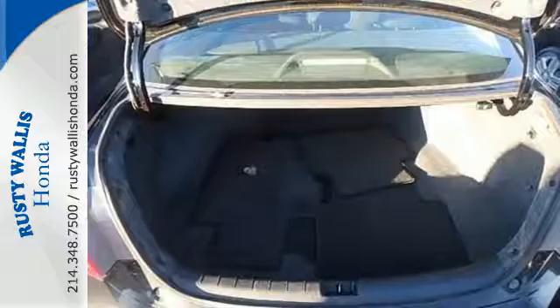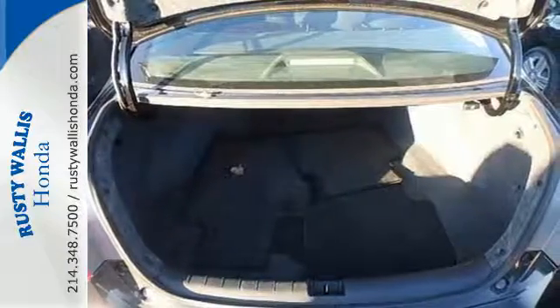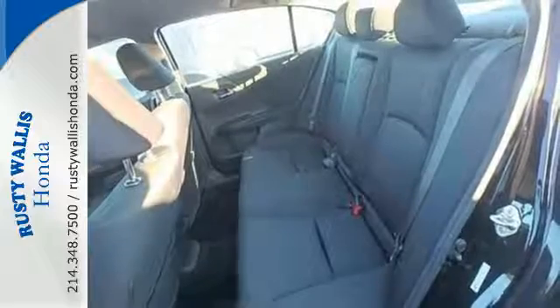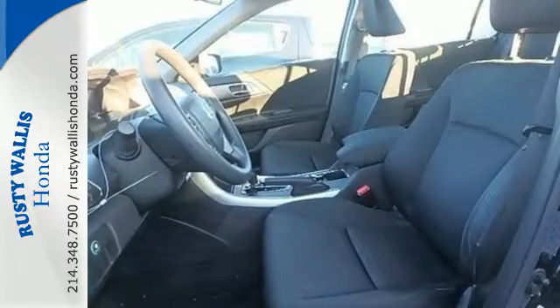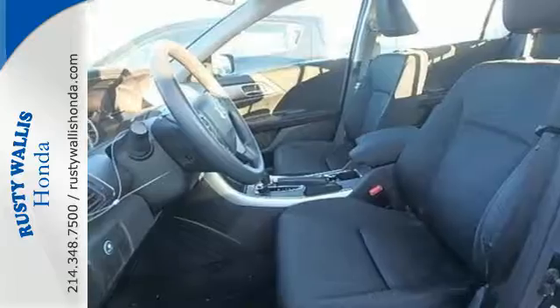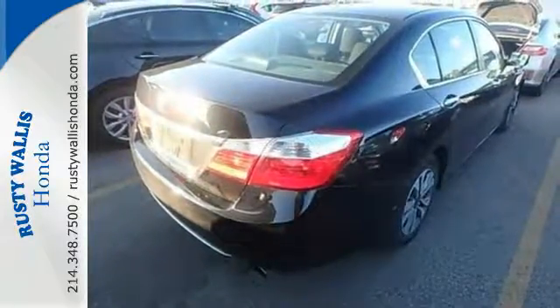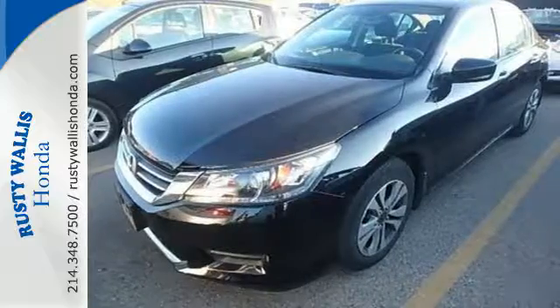Plus it's earned every one of its 5 stars in safety with features like smart vent front side airbags, stability and traction control, and anti-lock brakes with brake assist. For the money, there's no car that brings as much performance, style, and safety together in one package as the Honda Accord.